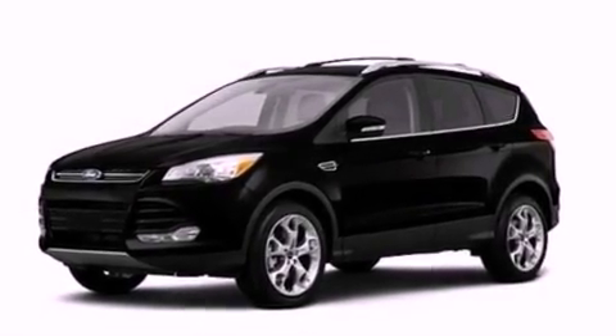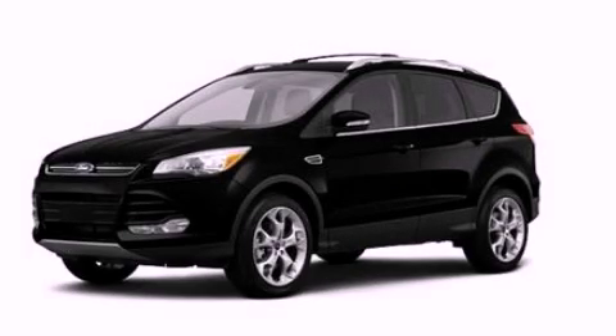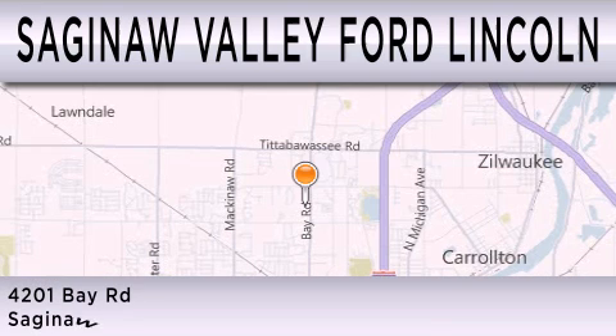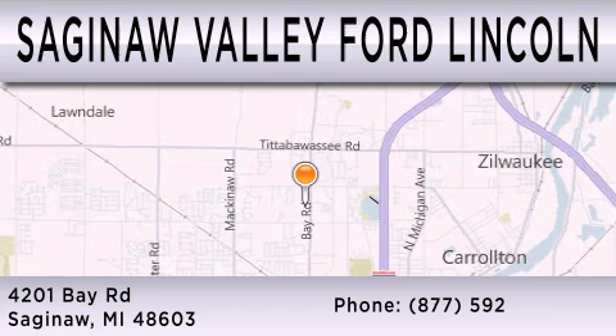This automobile won't last long at this price. Call and arrange a test drive now. Saginaw Valley Ford Lincoln is dedicated to doing everything possible to ensure that the experience you have selecting your next vehicle is as pleasant as possible. We're located at 4201 Bay Road in Saginaw.